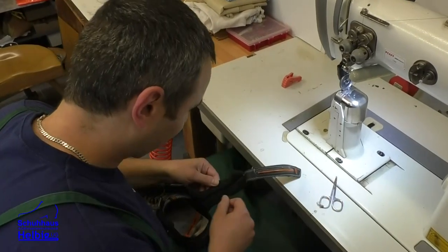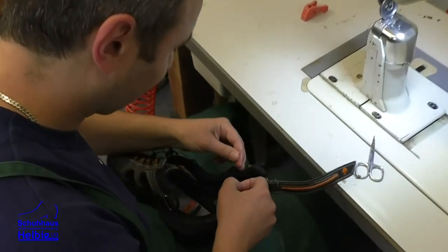Reparaturen werden immer noch nachgefragt, obwohl ich das am Schaufenster draußen dran stehen habe. Wir machen Reparaturen von Taschen, Reißverschlüssen, neuen Sohlen – also alles, was man noch reparieren kann. Ich sage immer: es ist alles möglich. Es kommt dann natürlich auf den Aufwand drauf an.